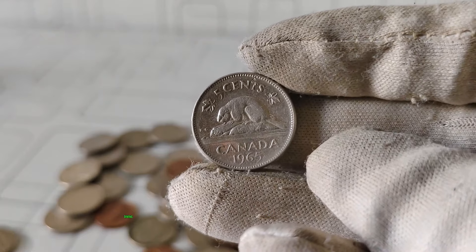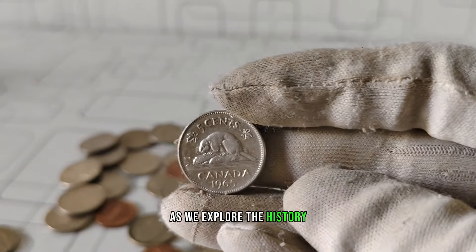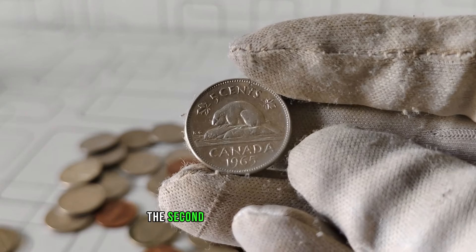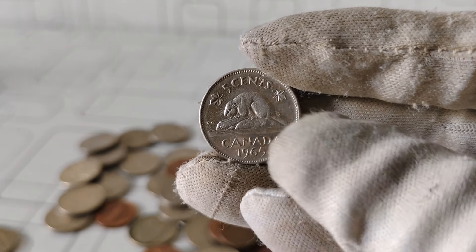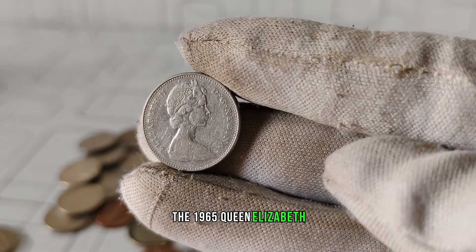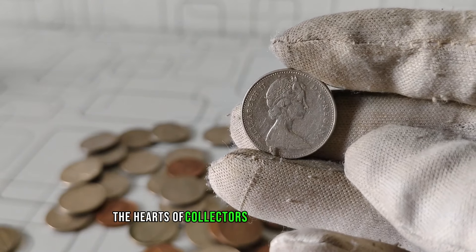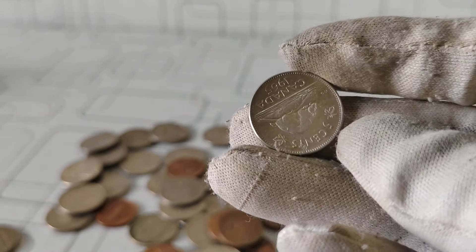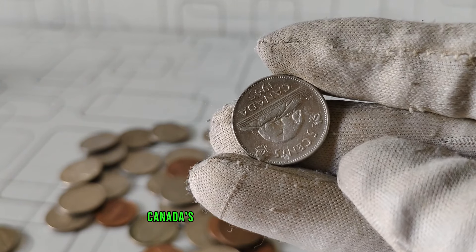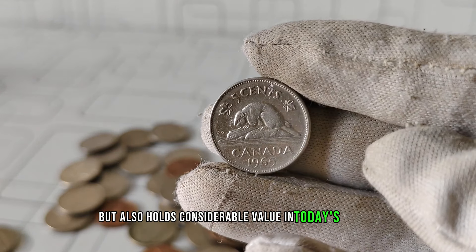Today, we're diving into the intriguing world of numismatics, as we explore the history, value, and worth of the 1965 Queen Elizabeth II Canadian five-cent coin. The 1965 Queen Elizabeth II five-cent coin holds a special place in the hearts of collectors and enthusiasts alike. This iconic coin not only serves as a testament to Canada's rich numismatic heritage but also holds considerable value in today's market.